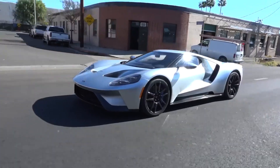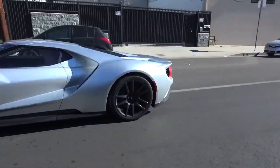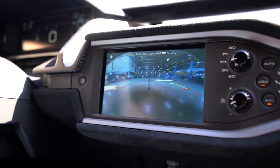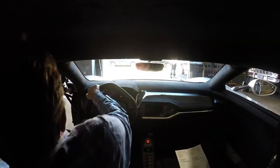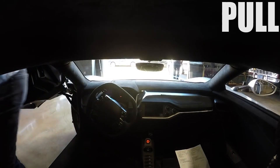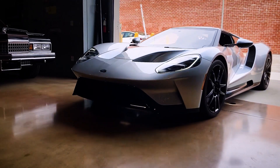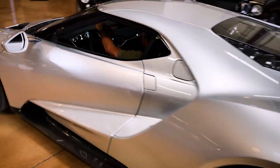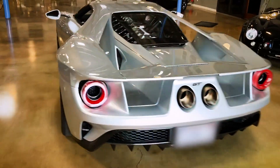It feels like a race car for the street more than anything I've ever driven. Tim Allen's 2017 Ford GT is number 74 in the limited run and was purchased new.